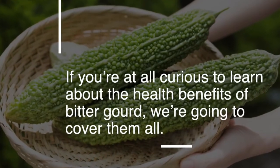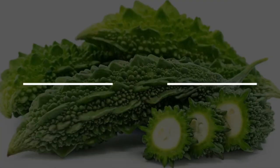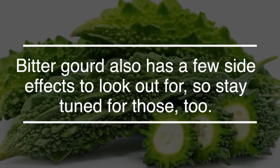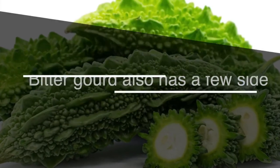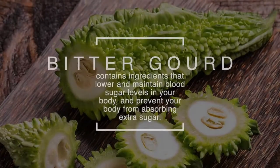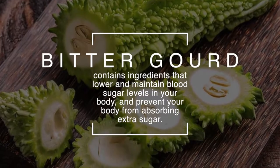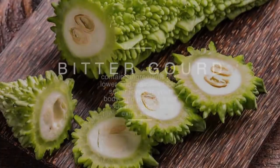If you're at all curious to learn about the health benefits of bitter gourd, we're going to cover them all. Bitter gourd also has a few side effects to look out for, so stay tuned for those too. Number one: aids natural weight loss. Bitter gourd contains ingredients that lower and maintain blood sugar levels in your body and prevent your body from absorbing extra sugar.